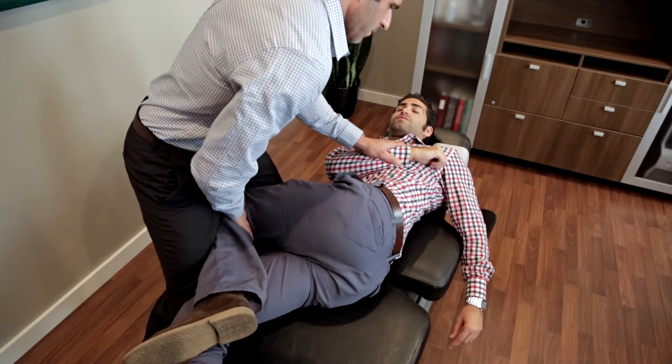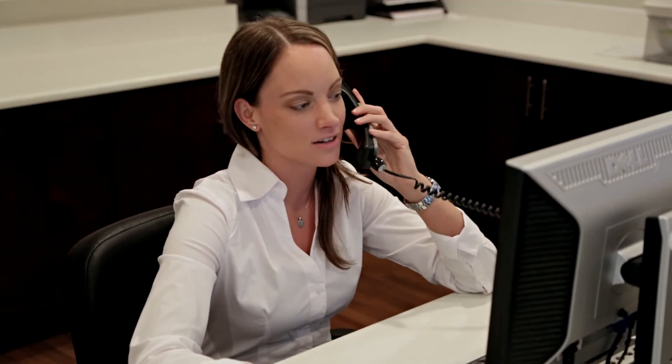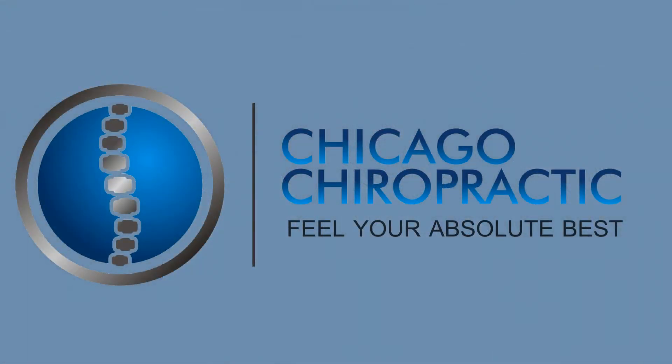Most people don't realize that chiropractic care is covered by their health insurance, and our friendly staff is always available to verify your chiropractic benefits. So give Chicago Chiropractic a call today to see how you can feel your absolute best.